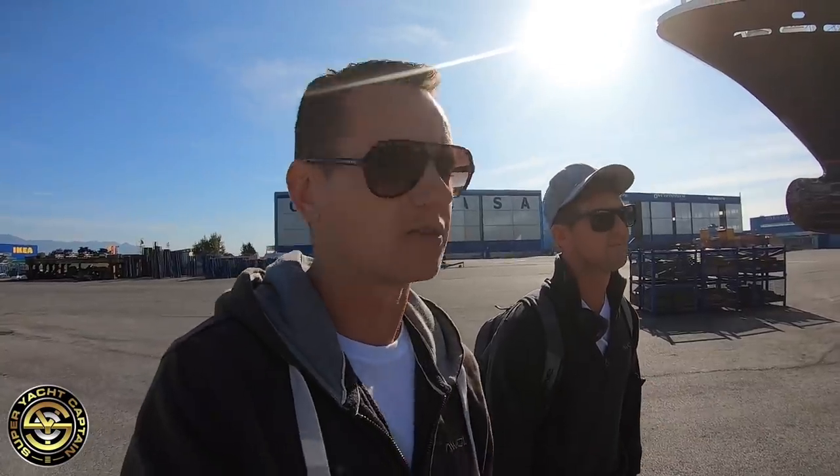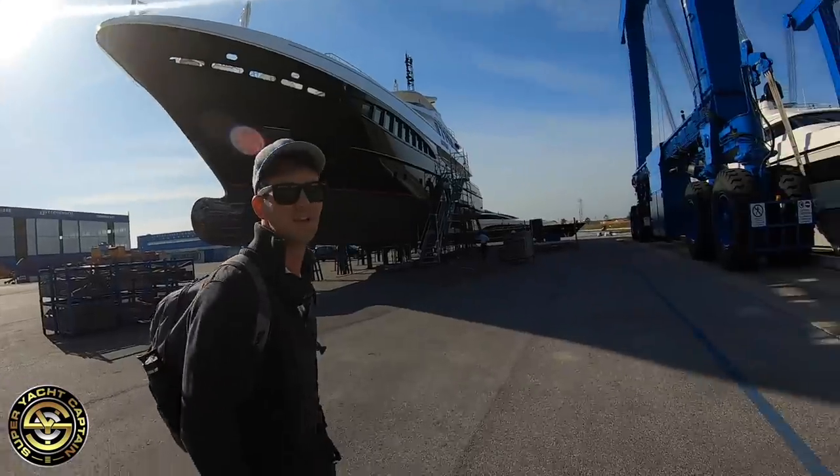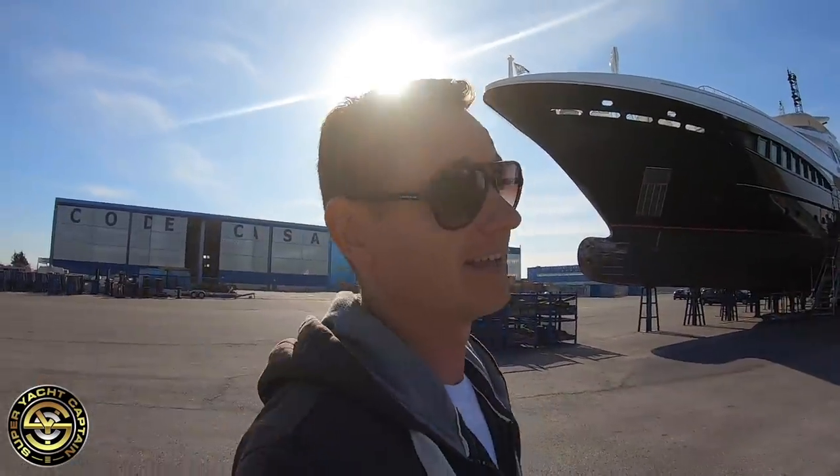One of the other benefits is that when the vessel is in the water we always have to have at least one person on board 24/7 — there's always a crew member on watch. Whereas when we go in the shed it'll be normal working hours, 8 till 5 Monday to Friday, and then weekends and evenings nobody needs to be on board. They shut down all the systems, the vessel is secure, it's not going to sink, and it's stowed away safely in the shed. It's less responsibility for us.